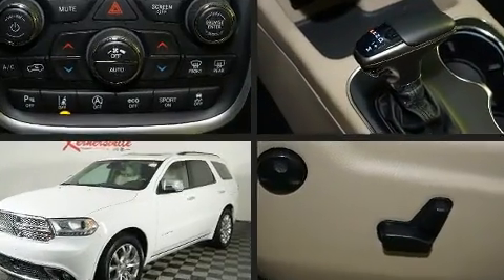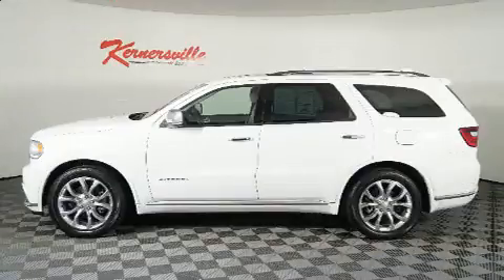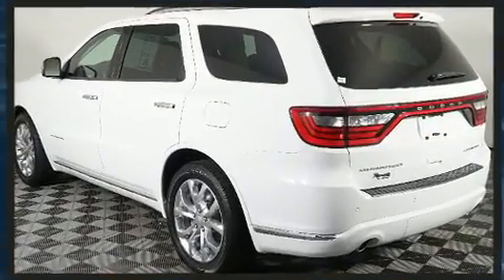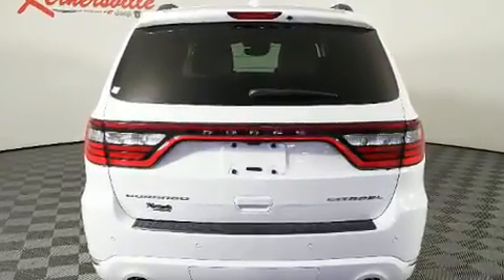Dodge infused the interior with top-shelf amenities such as front and rear reading lights, power front seats, speed-sensitive wipers, front and rear air conditioning, remote keyless entry, and a power moonroof that opens up the cabin to the natural environment.